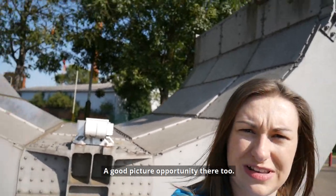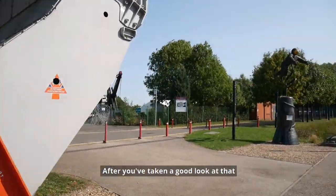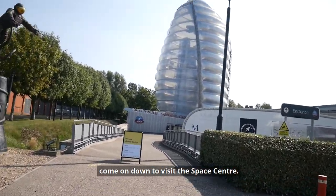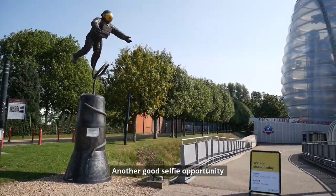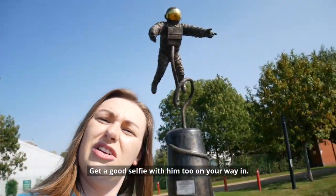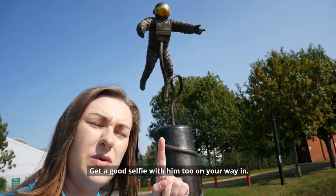It's a very cool photo opportunity there too. After you've taken a good look at that you'll come on down to visit the Space Centre. Another good selfie opportunity is our little astronaut statue as well — get a good selfie with him too on your way in.